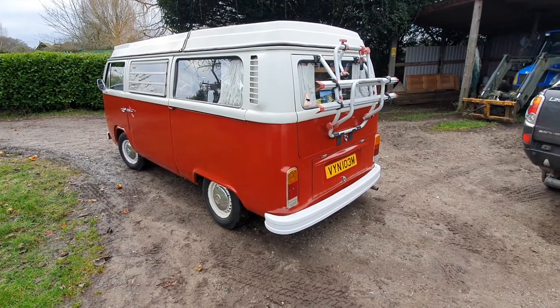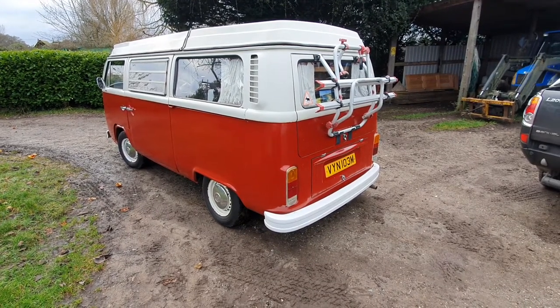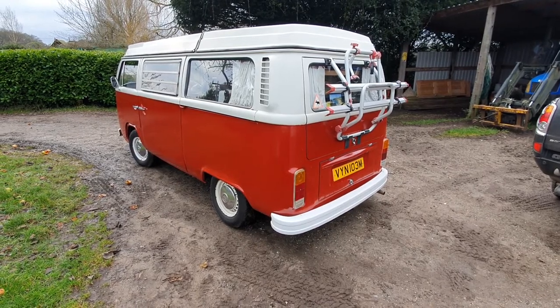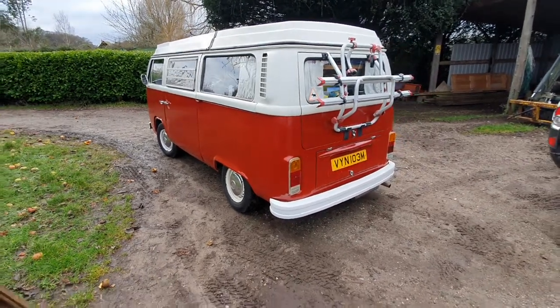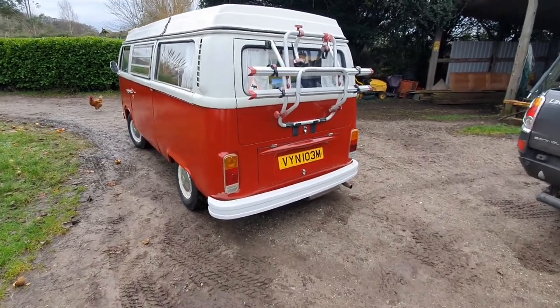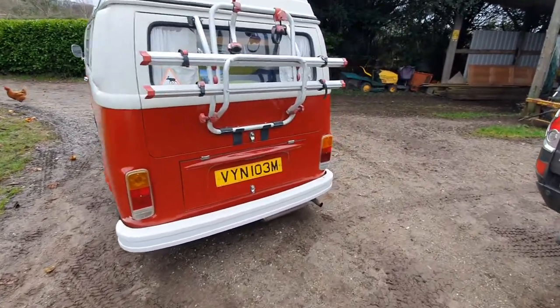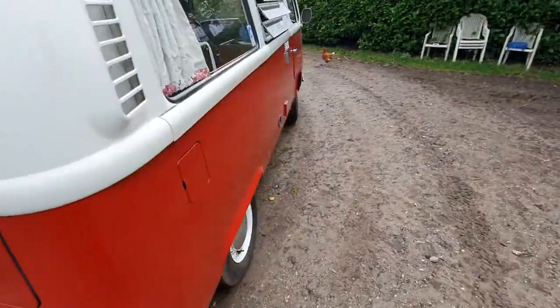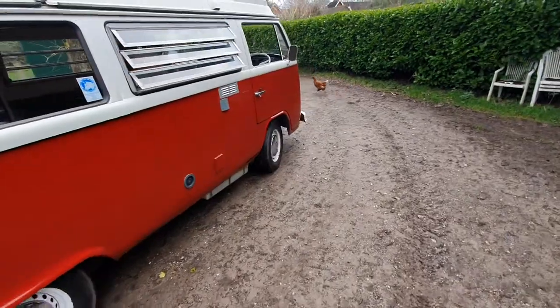She runs a treat — everything on her works, absolutely everything. The engine's sweet as a nut; it's pretty slow though. It'll cruise at a steady 55 miles an hour. She's quite happy on the lanes and back roads at 45–50, and if you have to go a bit faster on the motorway she will go up to about 55 okay.